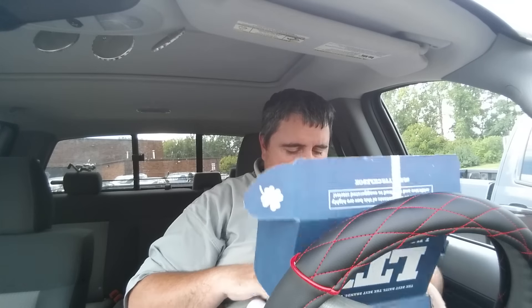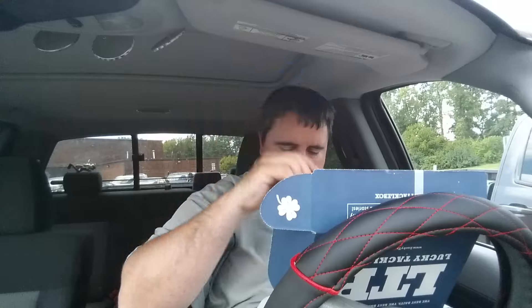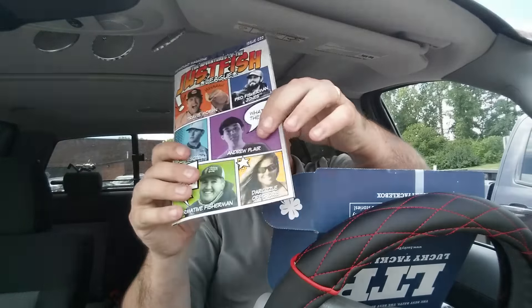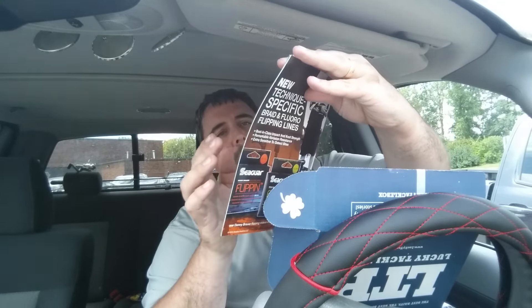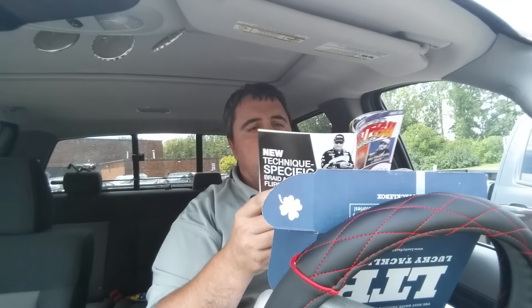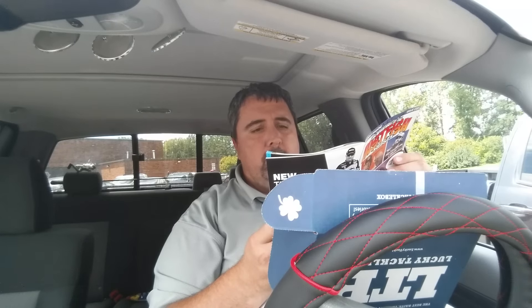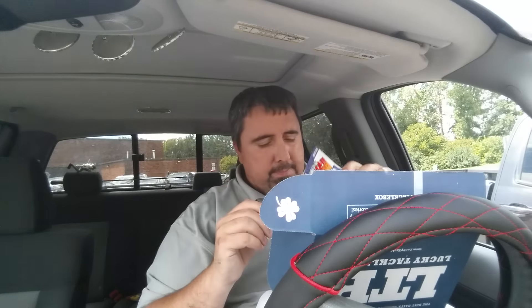And let's see what else we've got here — Lucky Tackle Box sticker, stickers are changing. Booklet as always — Andrew Flair, dark shizzle, Noah pro fisherman Jones. Some articles: top secret tips, want to catch a trophy, liquid living, mono versus fluorocarbon — that might be a good read. Tackle shop — there it is, that's my August Lucky Tackle Box.